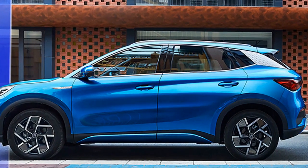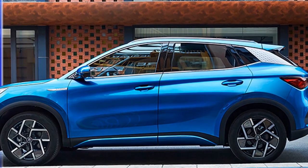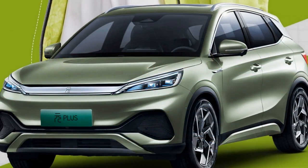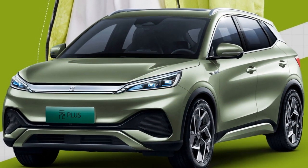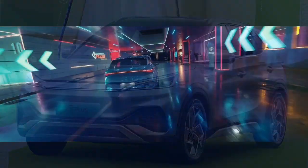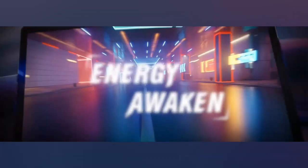As the electric vehicle (EV) market continues to gain momentum, the Yuan Plus demonstrates BYD's commitment to delivering a compelling alternative to traditional gasoline-powered vehicles. In this comprehensive review, we will delve into the key features, specifications, and innovations that make the 2024 BYD Yuan Plus a remarkable contender in the EV arena.